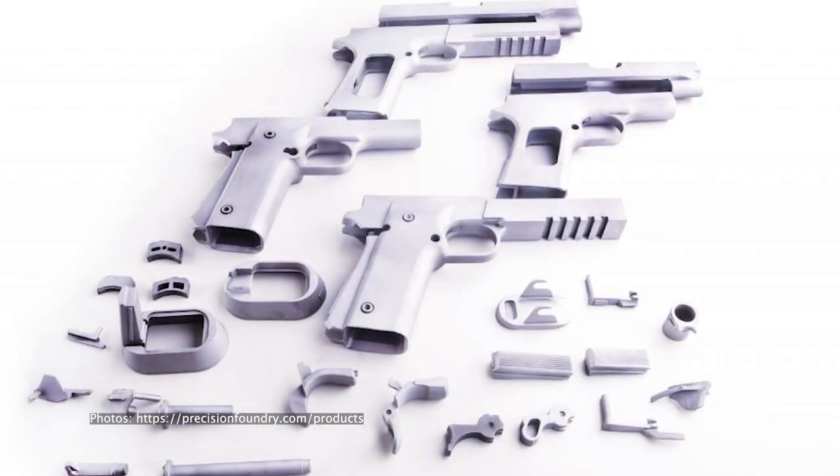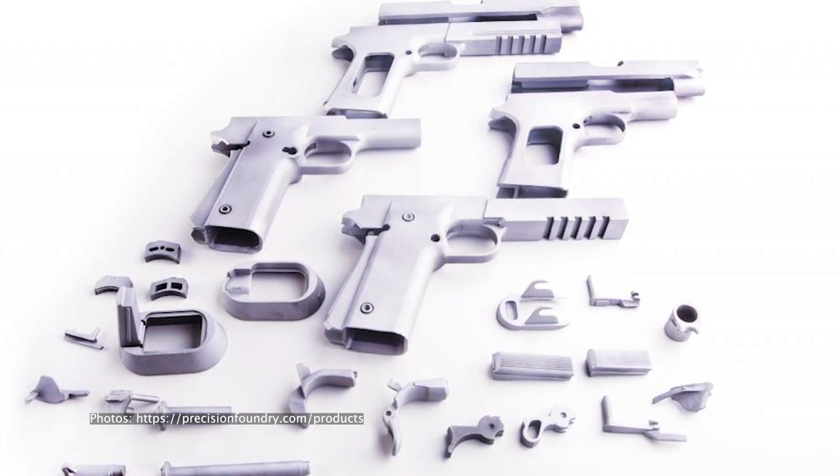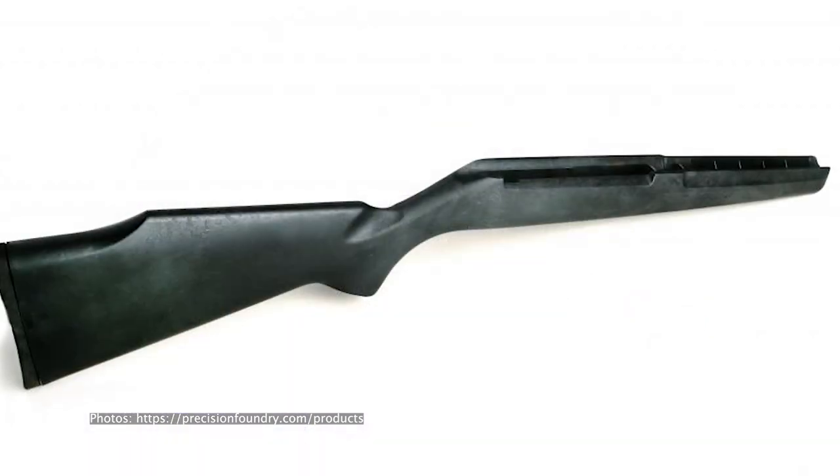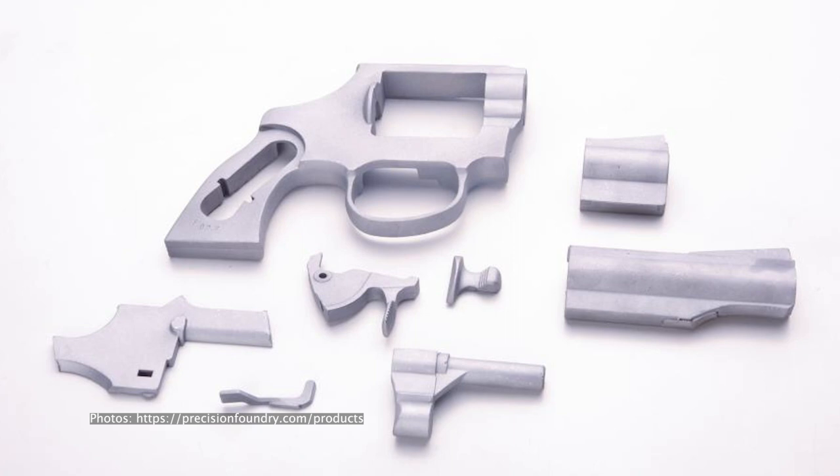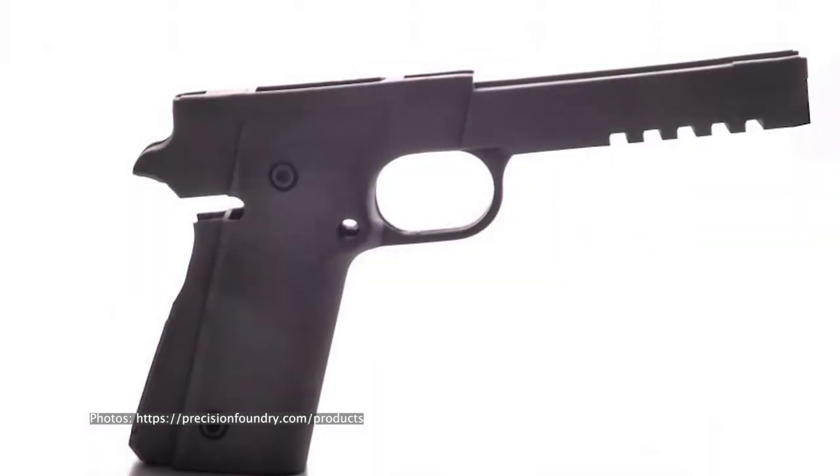At the same time, you need to capture all the details — like curves, undercuts, diameters — which are crucial for assembling a firearm. It won't work with conventional casting methods like backyard sand casting. So investment casting is the applicable method for this.